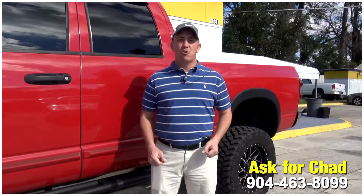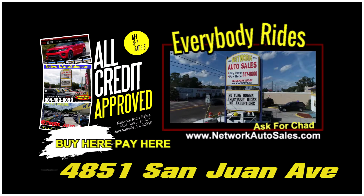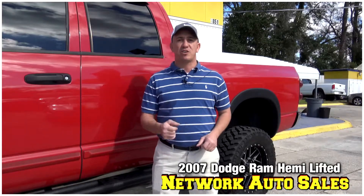Again, my phone number is 904-463-8099. I'm located on the west side of Jacksonville, right on the corner of Cassette and San Juan Avenue. The physical address here is 4851 San Juan Avenue. Again, my name is Chad — make sure when you come in you ask for me, and I hope to see you soon.